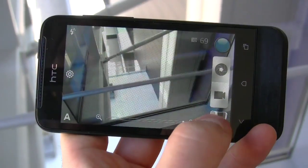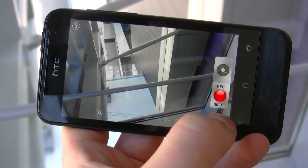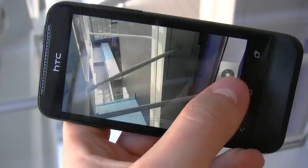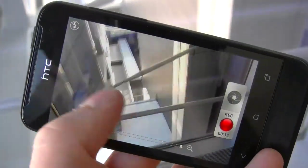You also have that ability to shoot video and take a photo while you're shooting video. So all those ImageSense features that we weren't sure were coming to the One V are going to be here, and we can definitely look forward to that.